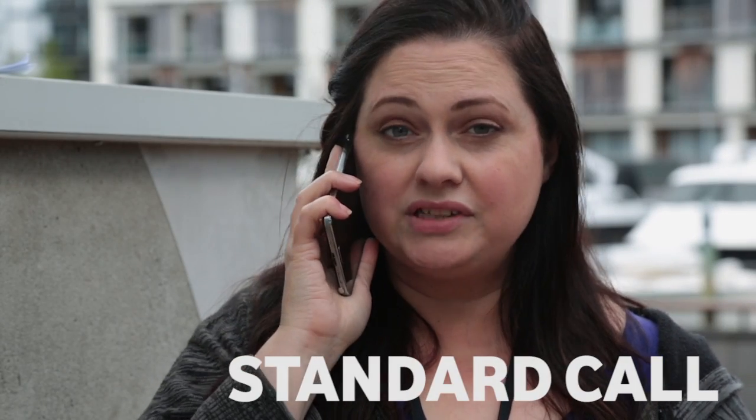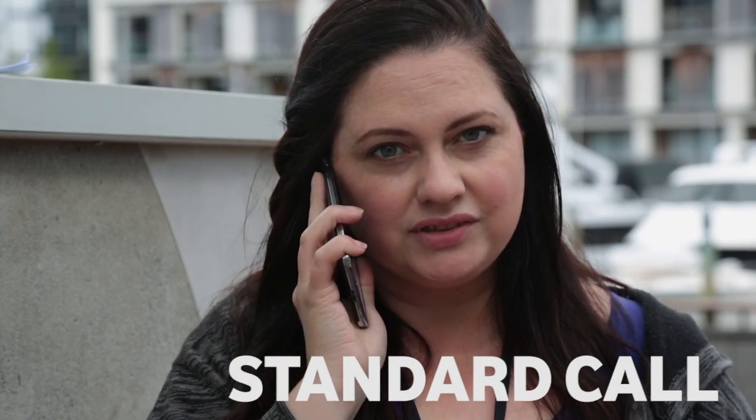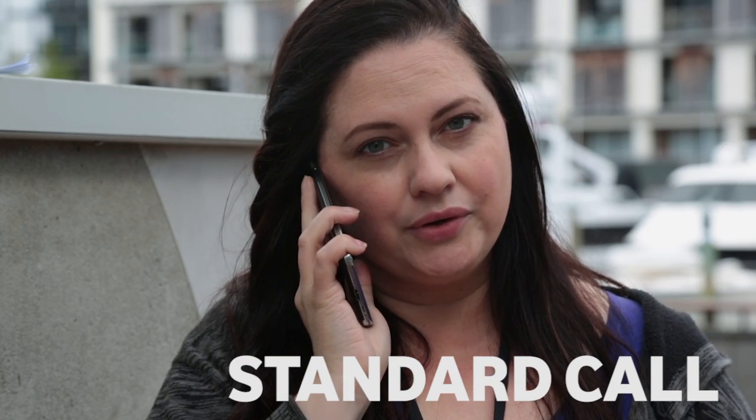Normal mobile calls have a frequency range of between 300 hertz and 3.4 kilohertz. This limitation is what makes people sound as if they're speaking to you through a tin can. HD Voice, or Wideband Audio as it's also known, has a much wider range of upwards of 7 kilohertz, which is much closer to the range of human speech.